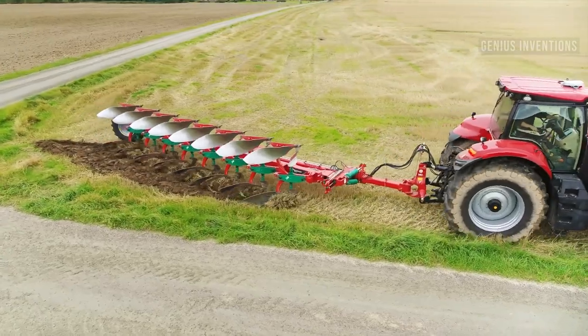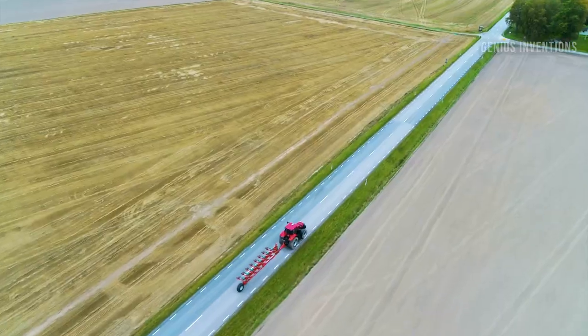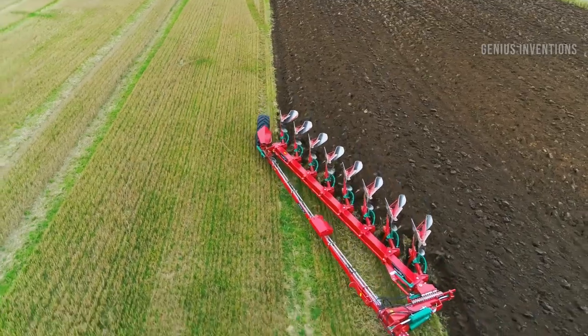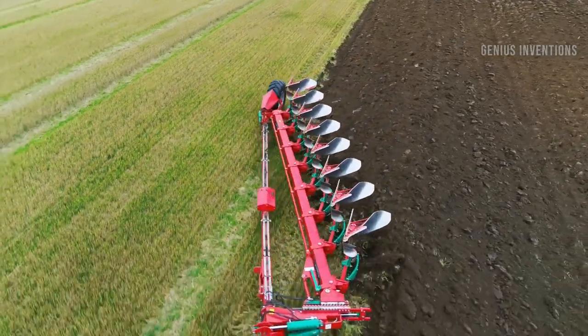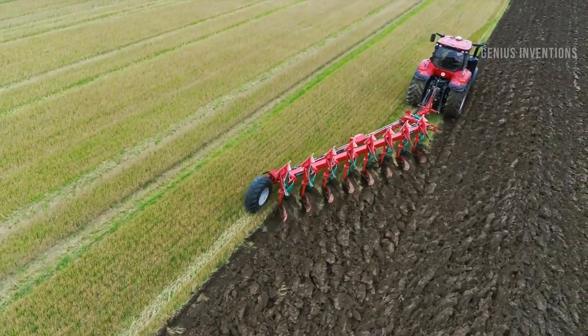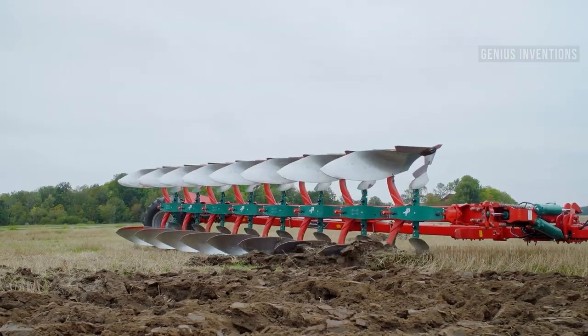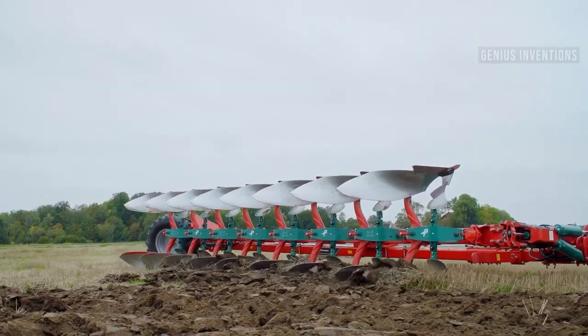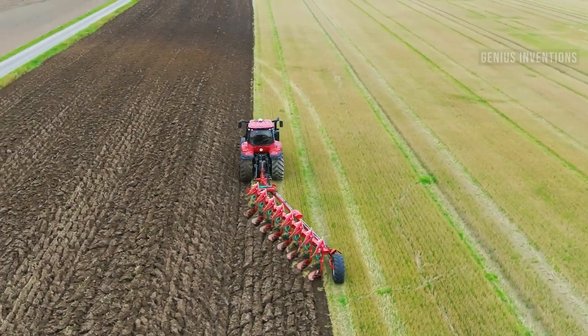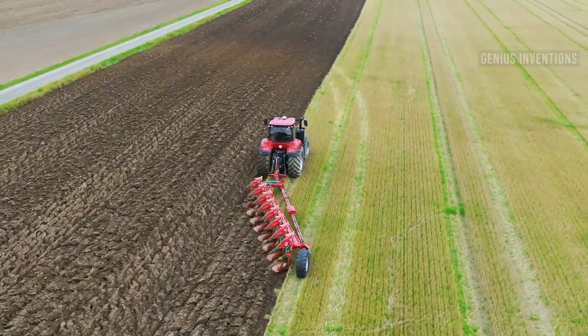The Vernalin 6300S is a semi-mounted reversible plough that can plough up to 8 furrows. It has a low operating cost and an ideal weight transfer for high ploughing performance. It also has aeroprofile high legs for best soil flow, a variomat system for on-the-move furrow width adjustments, and an auto-reset system for non-stop ploughing.